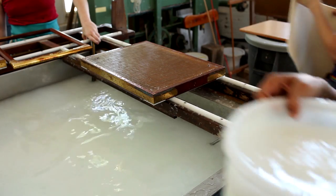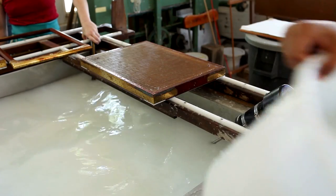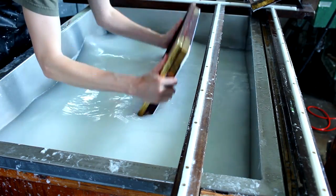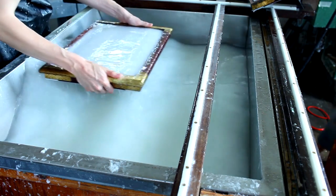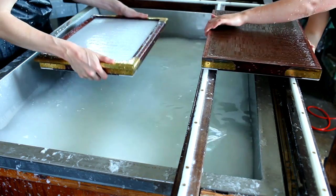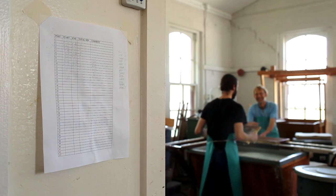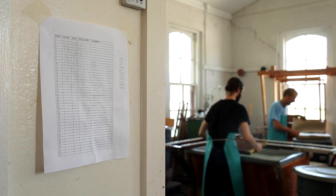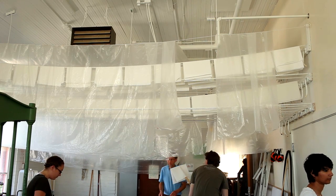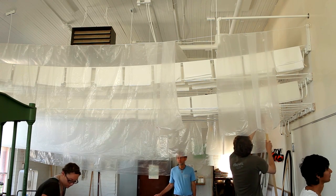This allowed the vat person and coucher to begin work on the next post as soon as a new charge of pulp was mixed into the vat. To reach 2,000 sheets by the end of the day, we needed to form and press one post of 50 sheets and start another within 15 minutes. We reached 2,000 sheets at 9 hours and 15 minutes by having everyone continuously take turns at each of the vat positions. Everyone else pack-pressed the sheets that had been separated from the felts, parted them, and hung them to dry in groups of four sheets.